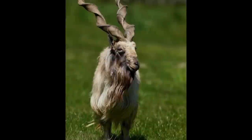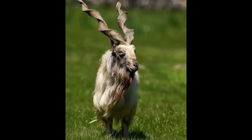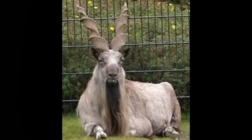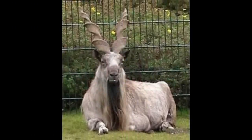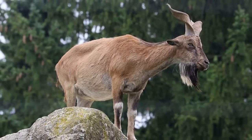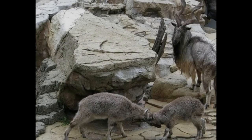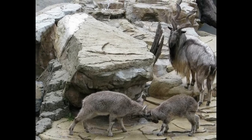Markhor are large goats and can reach up to 1.6 meters in length and weigh as much as 110 kilograms. As far as their distinguished horns are concerned, males have much longer horns, while female horns typically only grow to 10 inches.